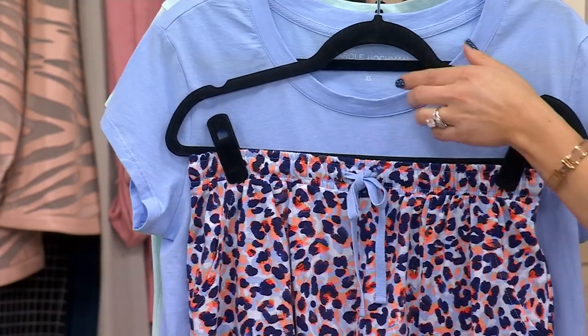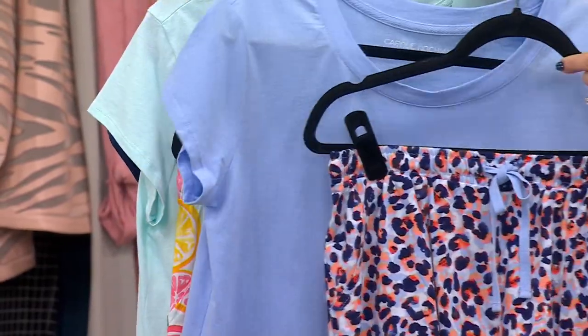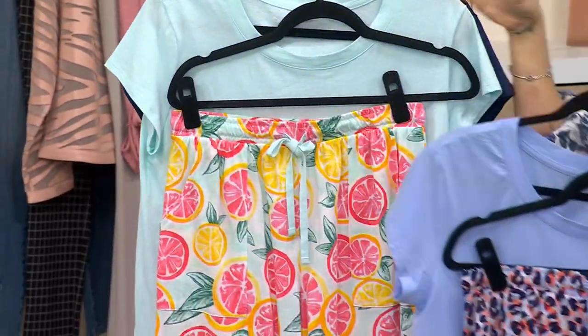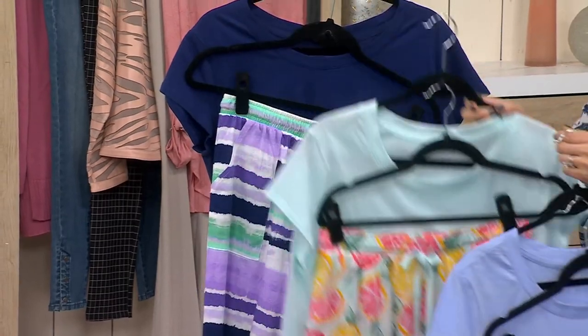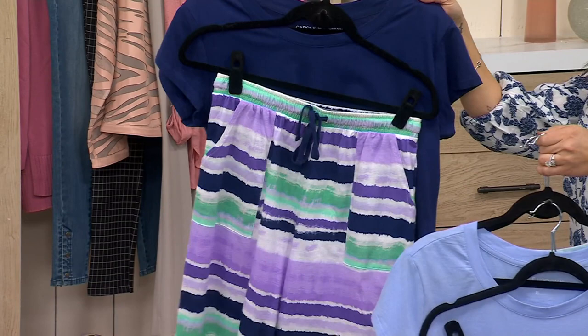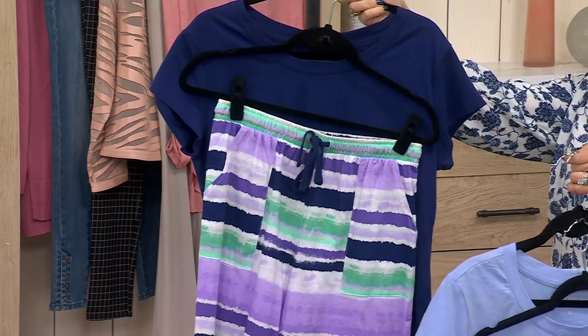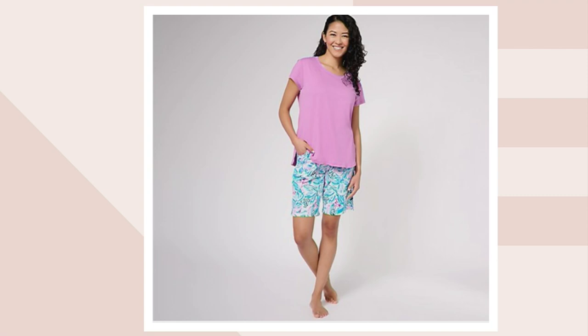This right here is your animal option — you're getting a solid top and a funky pair of shorts. Right here is your grapefruit. Four dozen to go around, and remember these don't come back, so if you love that one, get it. This is your tie-dye stripe — very limited here. And then we have one more for you: Tropical Floral, also very limited.